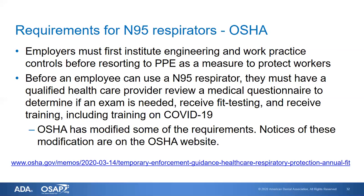Before an employee can use an N95 or other respirator, they must have a qualified healthcare provider review a medical questionnaire, which can actually be done online. There are services where you submit the questionnaire and a medical professional reviews it and determines whether a physical exam is needed. About 10% of personnel require a physical exam, and faculty who are older may be more prone to conditions such as asthma or other respiratory problems.